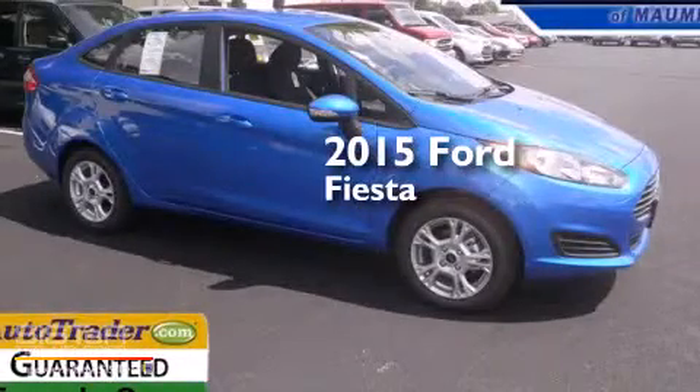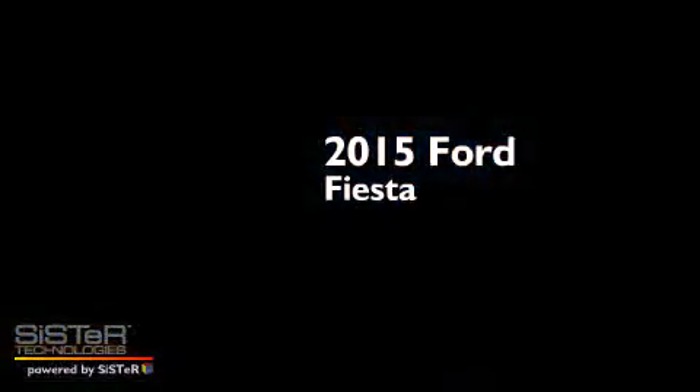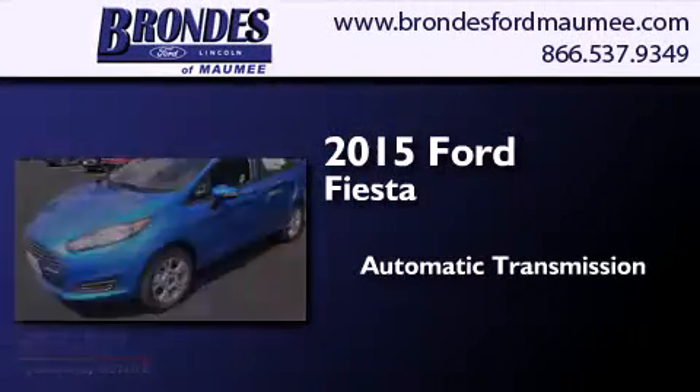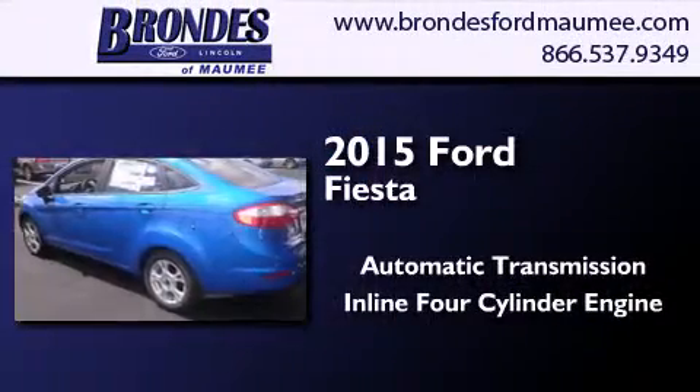This is a brand new 2015 Ford Fiesta. This compact has an automatic transmission and an inline four-cylinder engine.